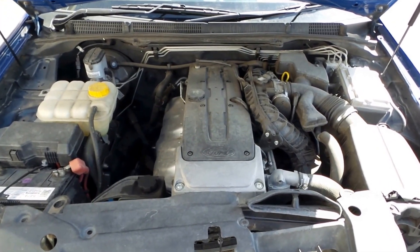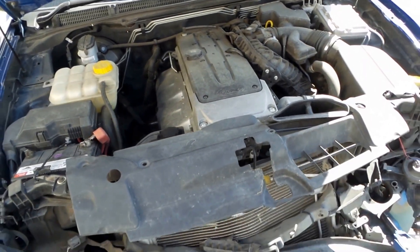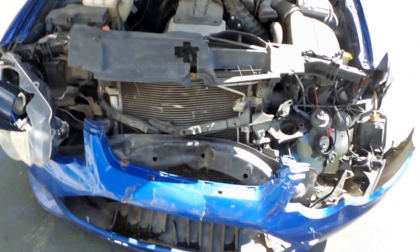It has a 4.0-litre 6-cylinder Barra motor. Unfortunately the front hasn't survived.